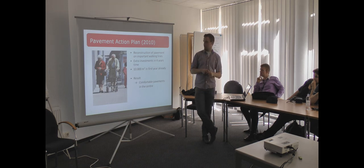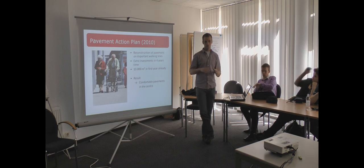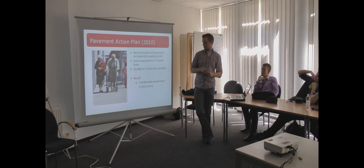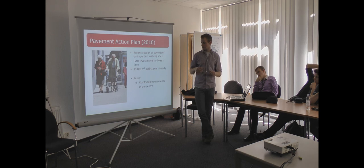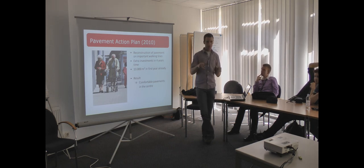They also have a pavement action plan. In 2010 they developed it and put a lot of money into the reconstruction of pavements, so the pavements are very good and people don't fall in holes. In the first year they already renewed 10,000 meters of pavements. In 2014 the plan ends and all the pavements in the old city will be perfect.